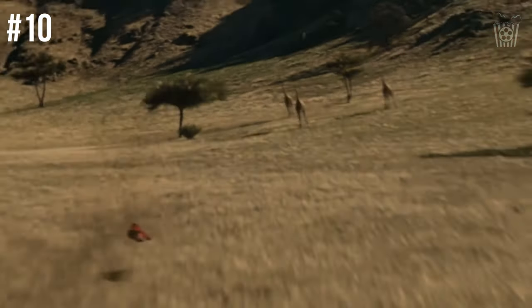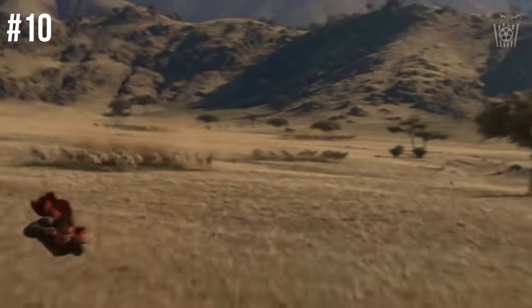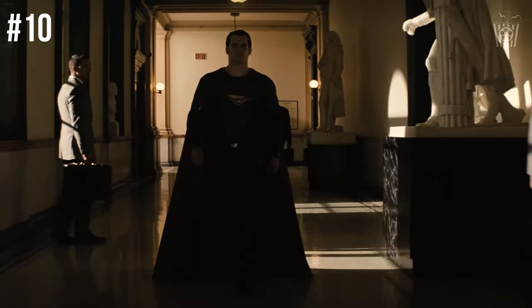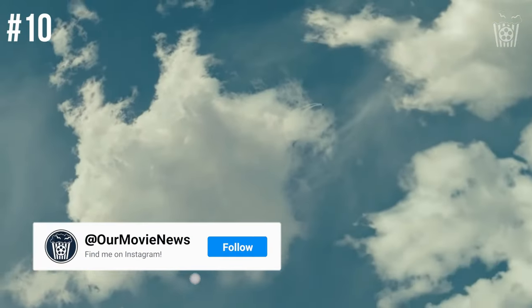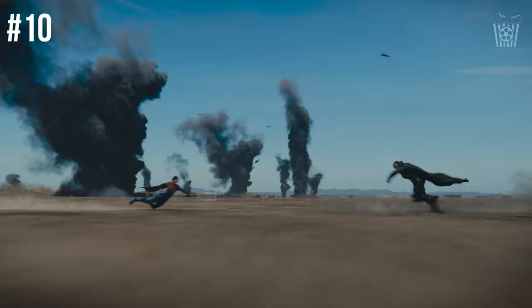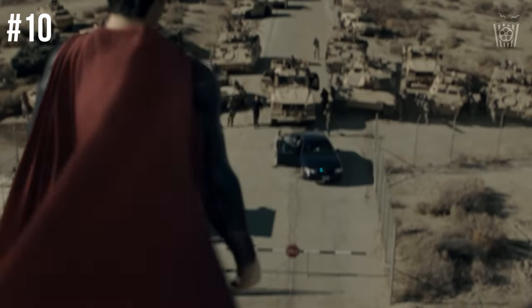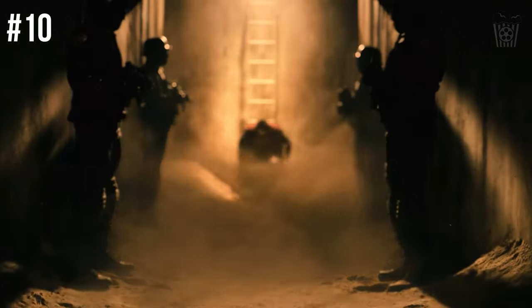Now at number 10 for me is that they need to use real, on-set locations and as little green screen as possible. This movie needs to feel real and a major issue modern superhero films have is that many of them are mostly filmed on green screen. There is a huge over-reliance on green screen which I believe is severely damaging the quality and realism of these movies. I actually think there would be far less complaints about these films if they actually felt real and not like the studio was just churning out green screen entertainment.